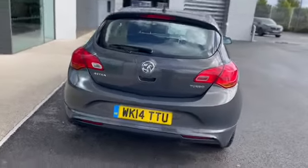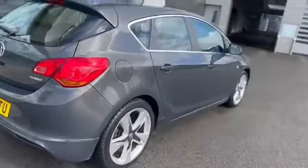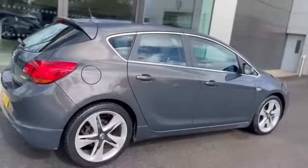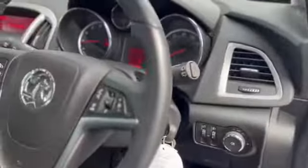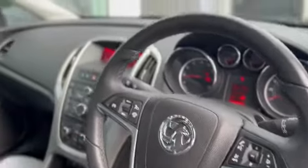It was supplied down here in Cornwall and as you can see it's been really well looked after. As I say, full Vauxhall service history, one owner car. It's got the leather interior, two keys with the car, and it's done 48,696 miles as we sit and look at it now.